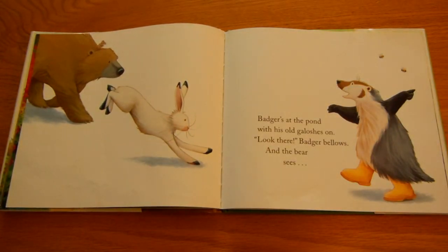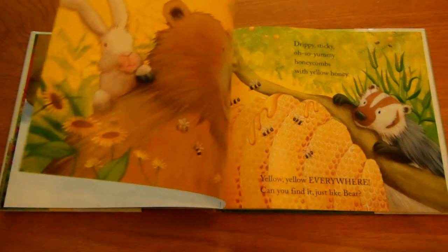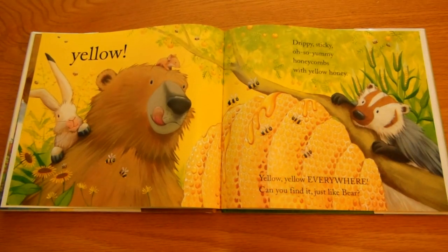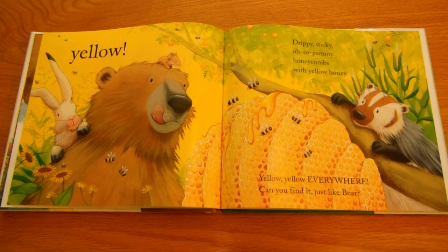Badger's at the pond with his old galoshes on. Look there, badger bellows. And the bear sees yellow. Drippy, sticky, oh-so-yummy honeycombs with yellow honey. Yellow, yellow everywhere. Can you find it just like bear?